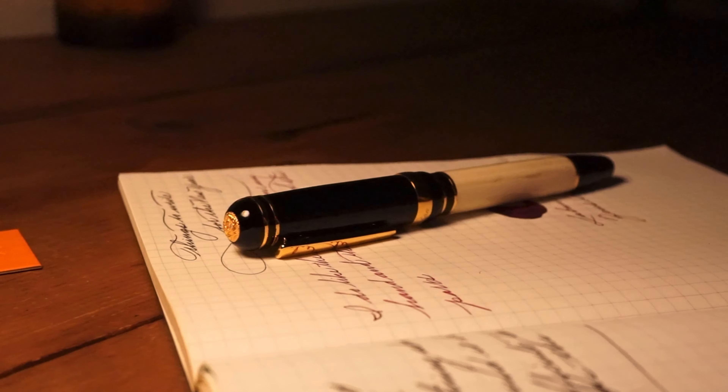The fine nib puts out a decent amount of ink, and on Tomoe River paper it shows the sheening clearly on the edges. It writes nicely without skipping during long writing sessions. The Cambridge is a solid choice for people who are looking for a firm writer.